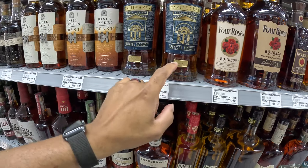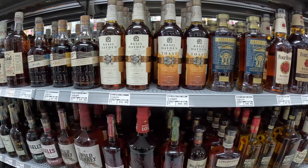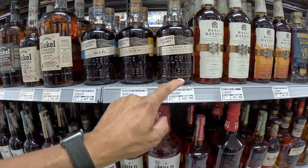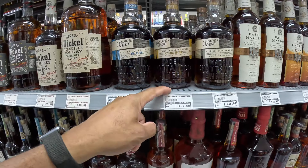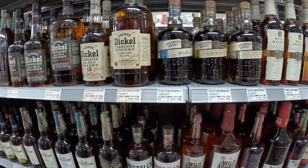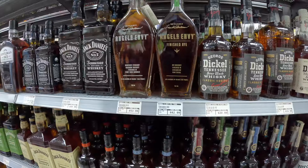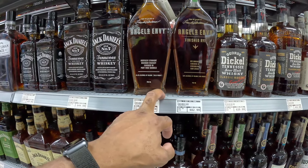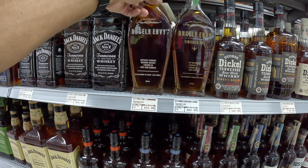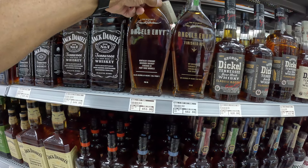Castle and Key is sitting at 102 proof. We have Basil's with the belt. The Chattanooga Whiskey — 91 proof at $35, 111 proof at $47, and 100 proof Bottled-in-Bond at $57. Angel's Envy — I'm going to wait until I get to Kentucky. I think what we are going to try to do is bottle our own Angel's Envy. That would be pretty cool, so look out for that.